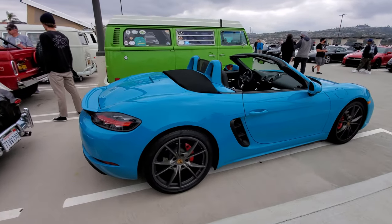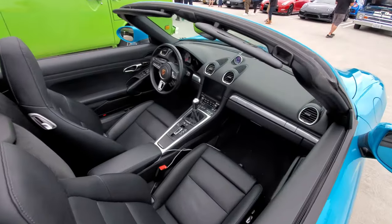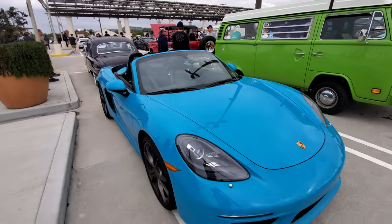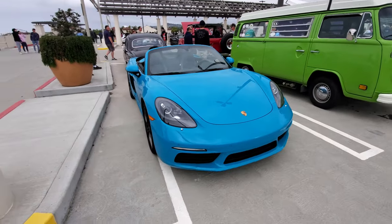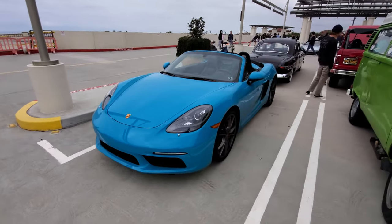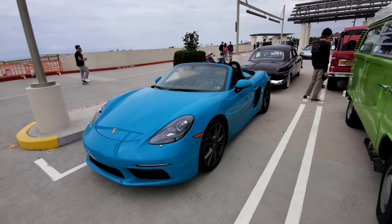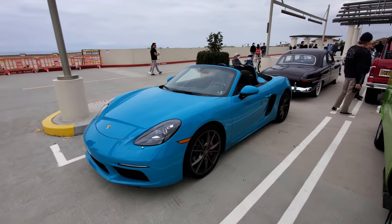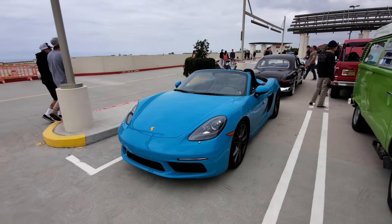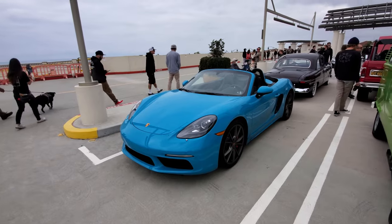Porsche Spyder. Porsche just announced a special Spyder made especially for China. The 718 is still in production because of China — without China the 718 wouldn't be made anymore. It's the best-selling Porsche in China. So Porsche made a special Spyder version just for China and showed it off at the Shanghai Auto Show. So 718 enthusiasts, you have China to thank — otherwise they'd be gone.